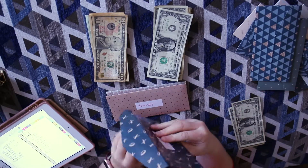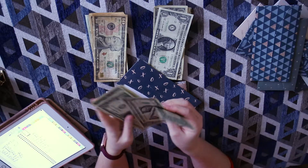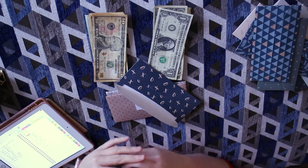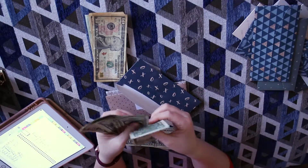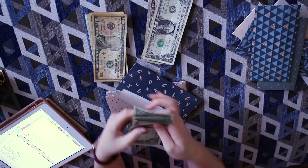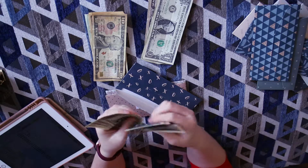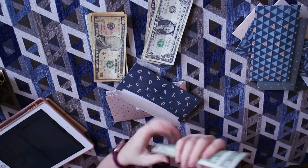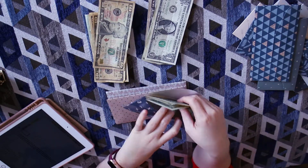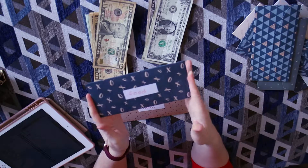For food — going out to eat — I have a few dollars already in there and I'm going to top it up to $10. One, two, three, four, five, six, seven, eight, nine, ten — $10 for going out to eat, like fast food places or whatever.